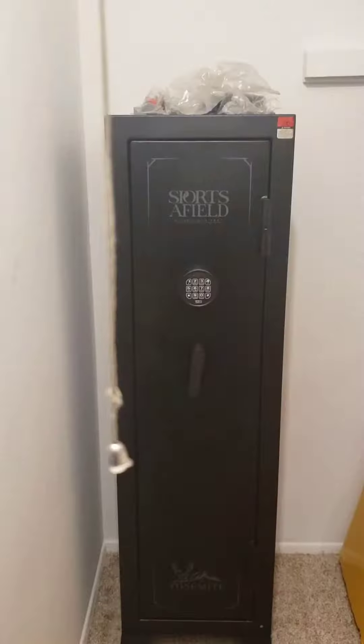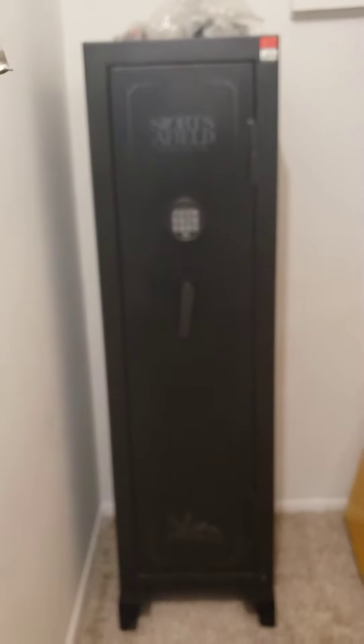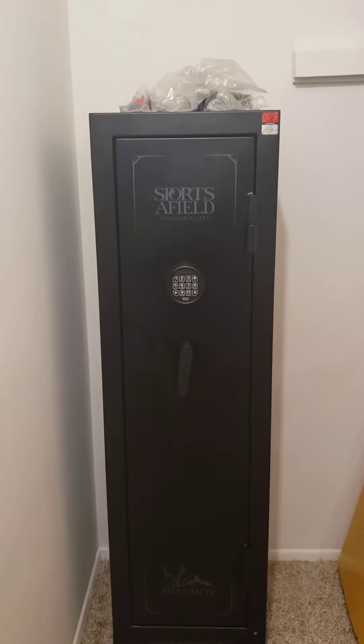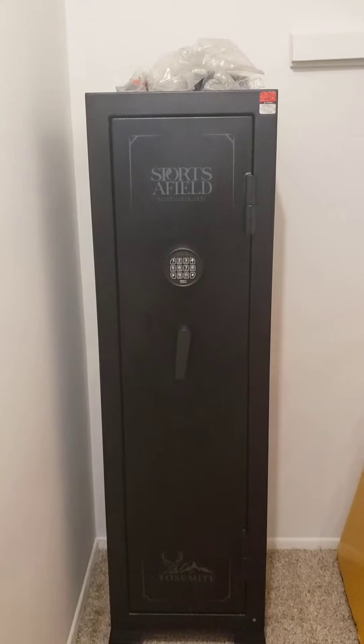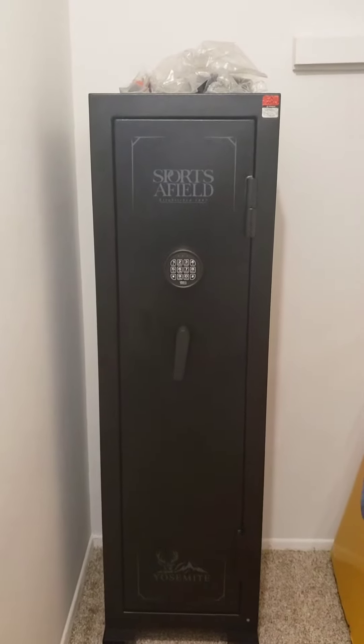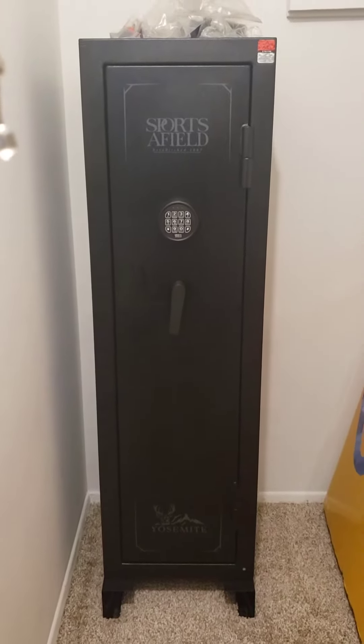I figured out a way and it was heavy. So I found out that it's a good safe to get because I don't want to move it, so I know nobody else wants to. Sports Afield gun safe — just a quick review for y'all. I'm really happy with this. This safe weighs almost 200 pounds by itself. When you put everything like your ammo, your rifles, pistols, and all that stuff in there, I doubt anybody would try to pick this up.